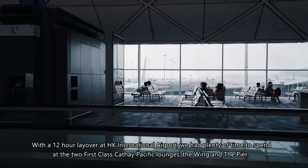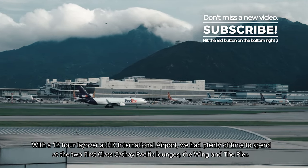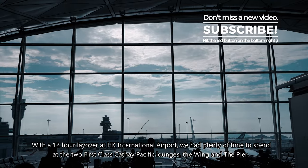With a 12-hour layover at Hong Kong International Airport, we had plenty of time to spend at the two first-class Cathay Pacific lounges, the Wing and the Pier.